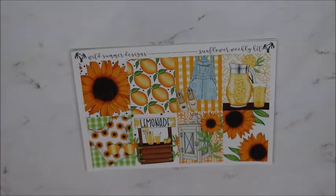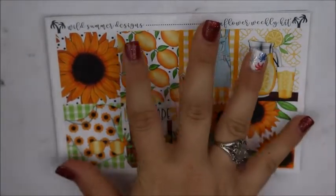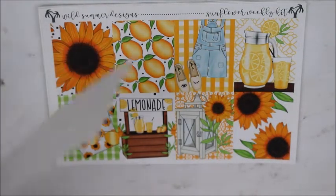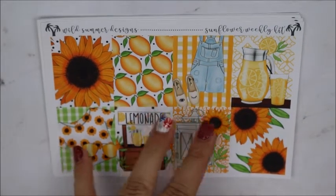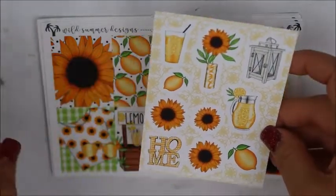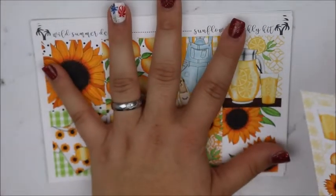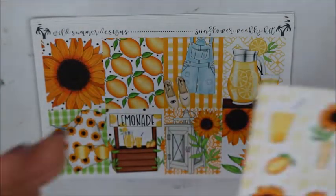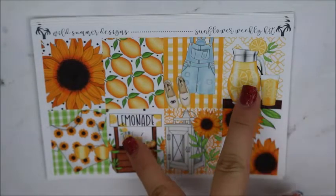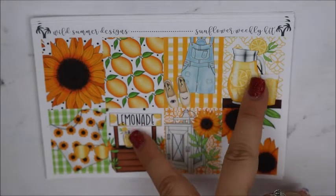And then this one is called Sunflower — I got it in the ultimate kit too. To me, sunflowers remind me so much of fall. I think it's because there's such a fall color to me — like that dark yellow and then the brown, it just reminds me of fall. So I'm going to use this kit probably in September sometime. That's what my goal was — so I got my first fall kit technically. The lemonades I can just take out because I don't use boxes on the weekend anyway.